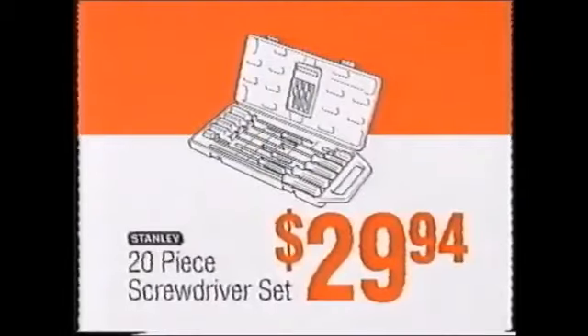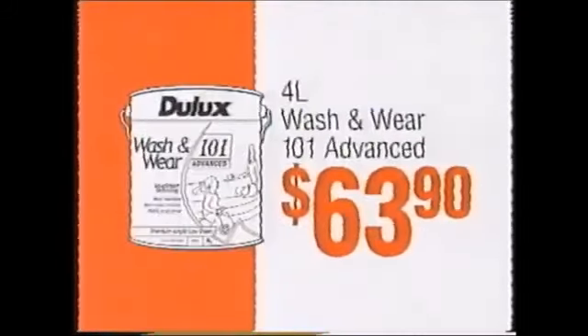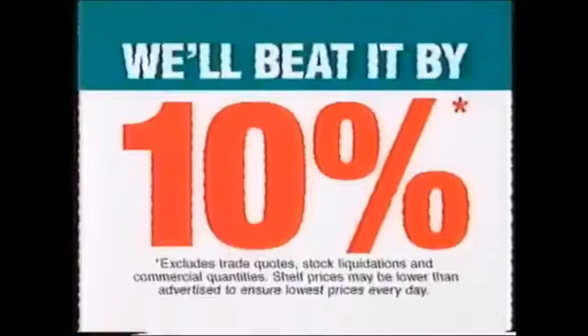Stanley 20 piece screwdriver set $29.94. Ryobi corded drill $99. 4 litre Dulux wash and wear paint $63.90. Paint roller kit $3.97.